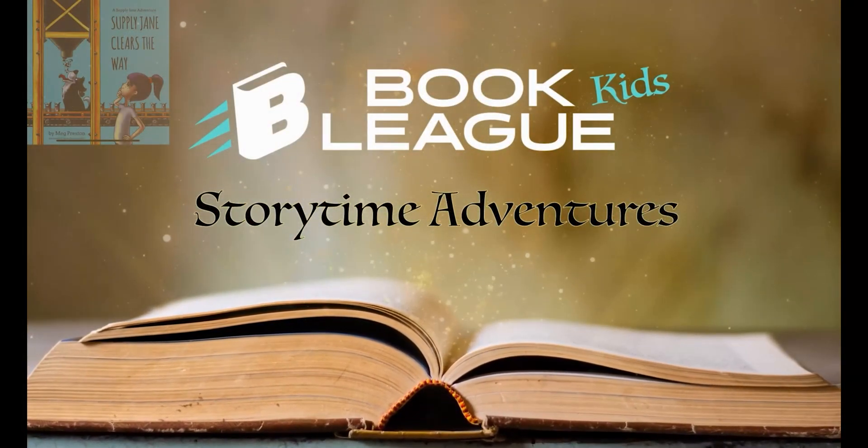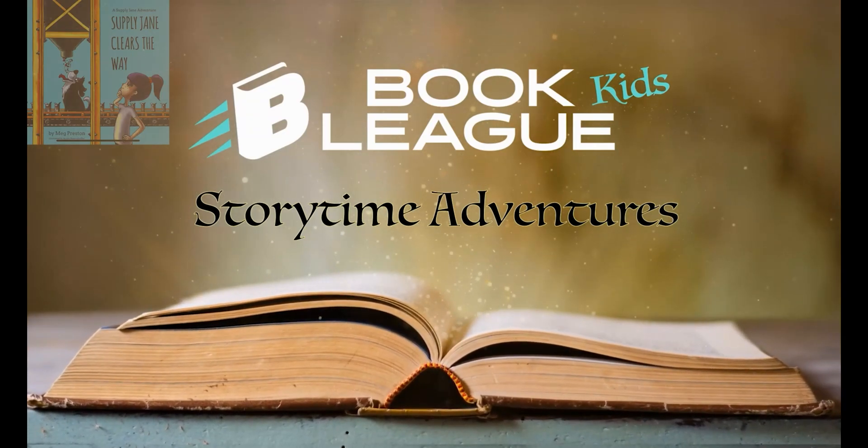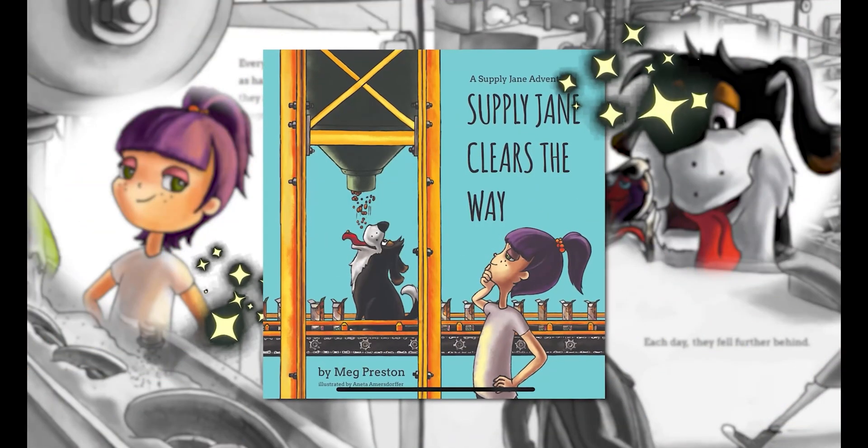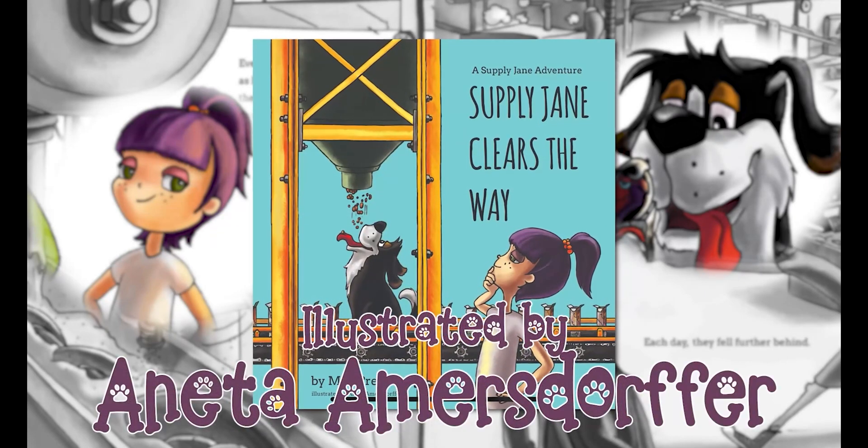Hello, bookleaguers. Welcome to Book League Storytime Adventures. I have another Supply Jane adventure. It's called Supply Jane Clears the Way by Meg Preston, illustrated by Annetta Emmerstorfer.